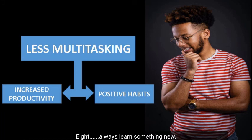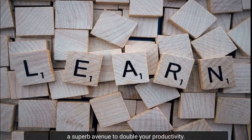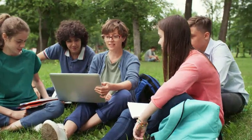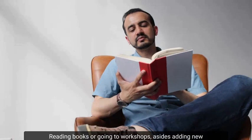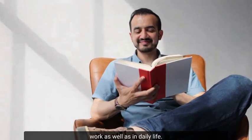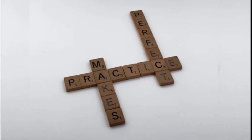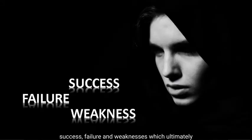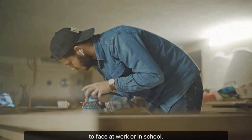Number 8: Always learn something new. Learning something new on a regular basis is a superb avenue to double your productivity. It would also help add more impact and value to whatever you do. Reading books or going to workshops, aside from adding new knowledge, would also improve the skills you use at work and in daily life. Subsequently, you'd have to practice and test out the knowledge you've gained. This way, you identify areas of success, failure, and weaknesses, which ultimately ensures improvements are constantly taking place. Furthermore, it keeps you abreast of the changes in skill or knowledge demand you continue to face at work or in school.